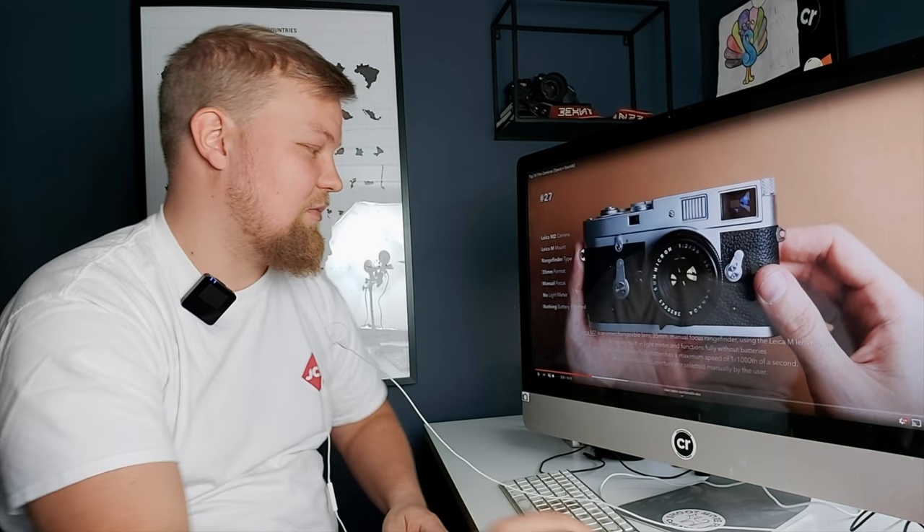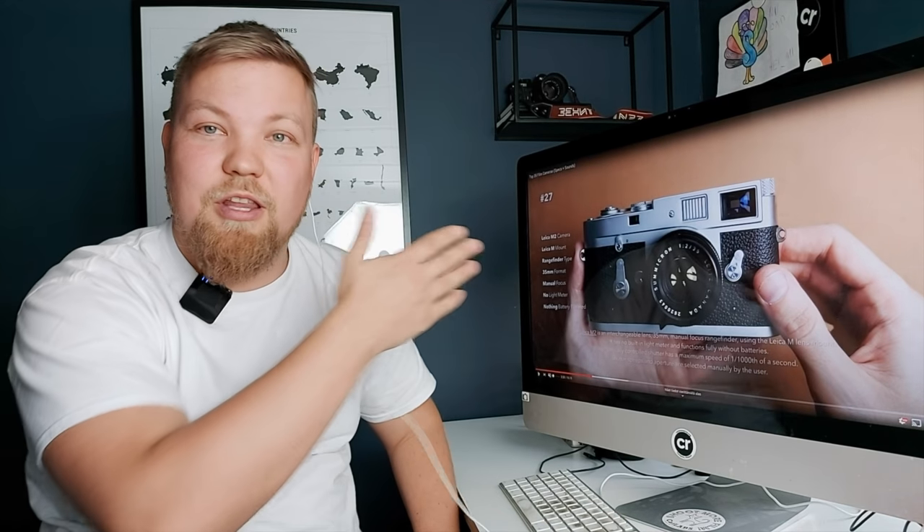Now the F3s are getting serviced again and you can get a serviced one for around $400–500, which is quite a lot of camera for the money — if it's fully serviced.